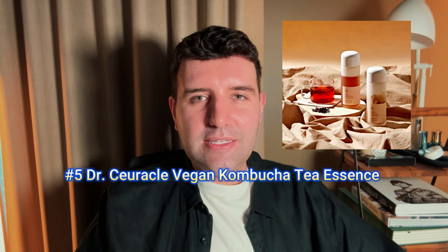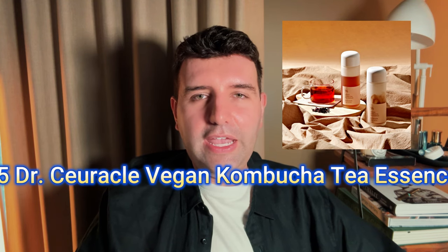Number 5 is the Dr. Curacul Vegan Kombucha Tea Essence. This has become a cult favourite, especially on social media. For me personally, the balance is a little bit off where I think the oily component overpowers, but I definitely understand why people love it because it's very intensely nourishing.